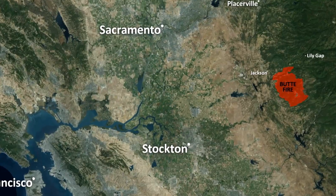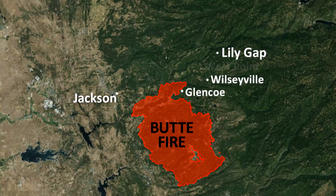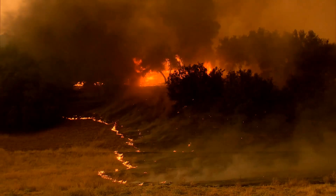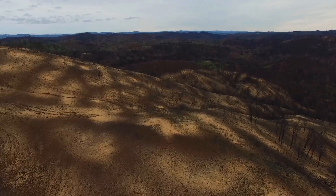Prior to the Butte fire, Calaveras Healthy Impact Product Solutions performed a wide variety of fuel reduction and forest restoration projects in Amador, Calaveras, and Alpine counties. Fuel reduction projects done by CHIPS and others in this area helped stop the fire before it wiped out the towns of Glencoe, Wilseyville, and West Point. Where that work didn't happen, the Butte fire tore up the landscape and burned another 60,000 acres, including entire communities, hundreds of homes, and the forest along the next ridge over.